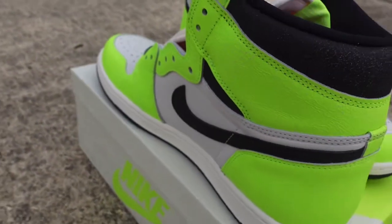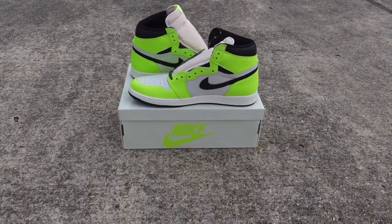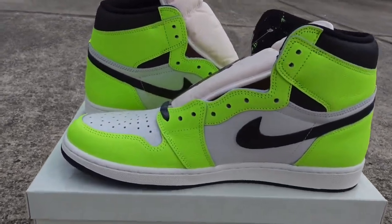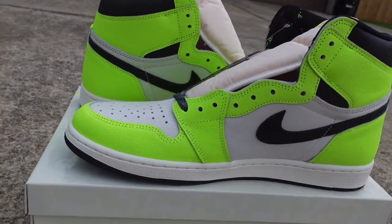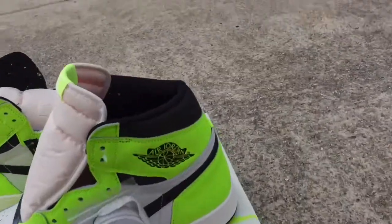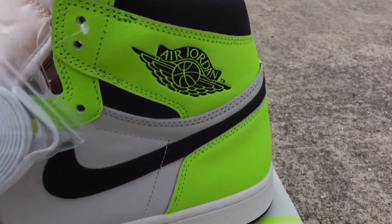The process was very smooth — got the confirmation number very quickly and I'm very appreciative of that. Shout out to those guys and gals at Hibbett Sports for this retail cop.